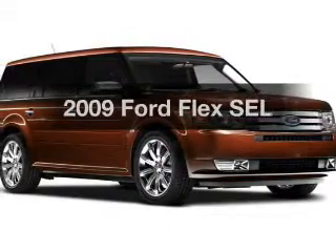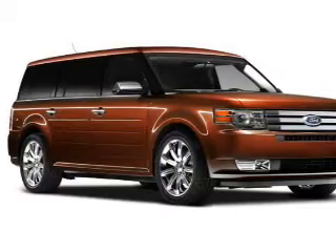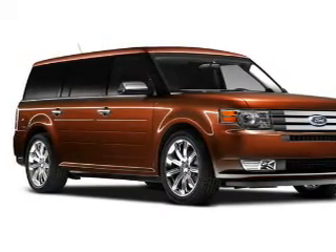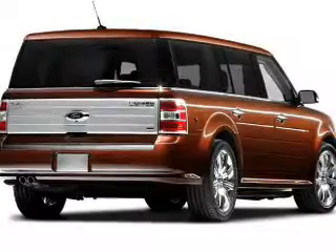Imagine yourself in this 2009 Ford Flex. This is the set of wheels you've been looking for. The powertrain includes front wheel drive with a reliable six-cylinder engine driven by a six-speed automatic transmission.